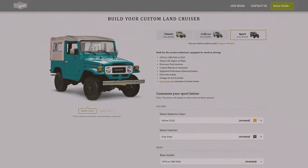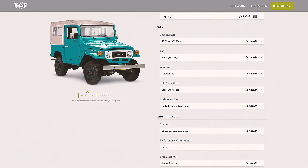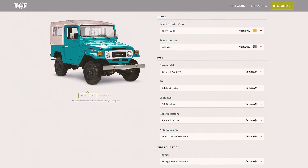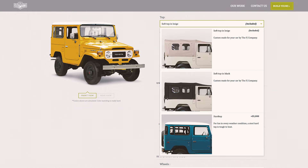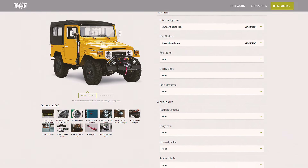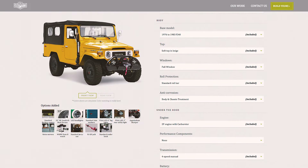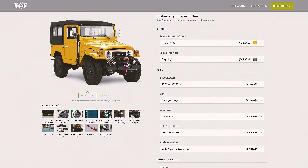The exterior is your blank canvas. We custom build each Land Cruiser to meet the preferences of our clients — color, hard top versus soft top, bumpers, accessories, tire size. Just about every aspect of your dream Land Cruiser can be customized, and you can choose it all using our website.